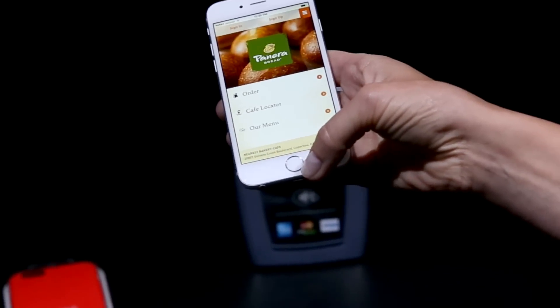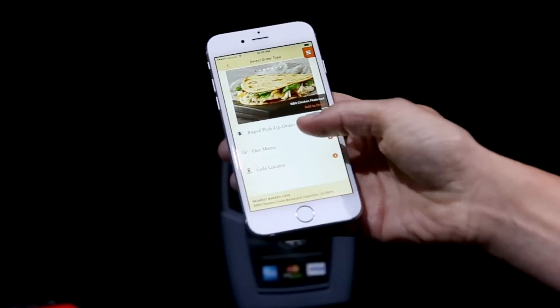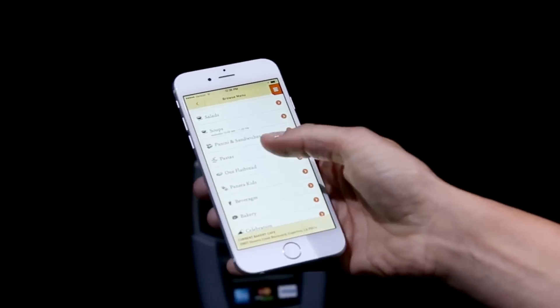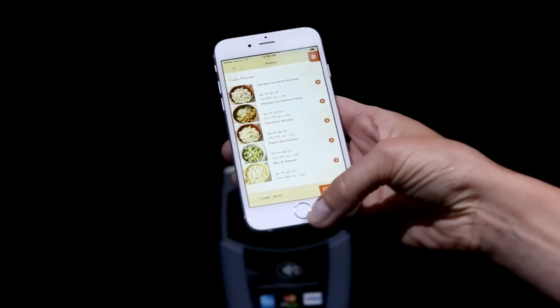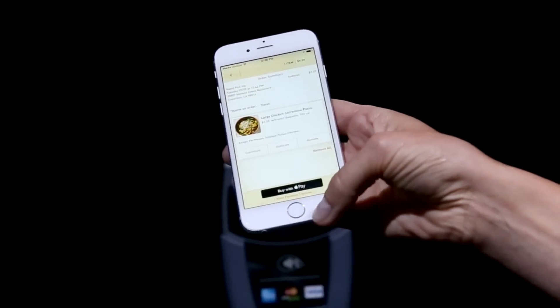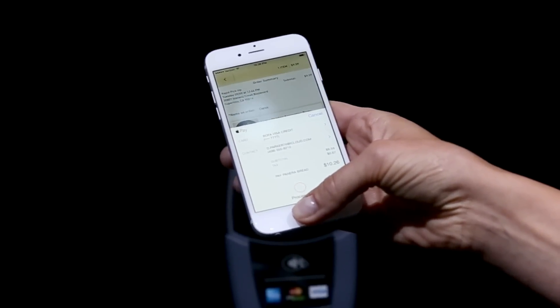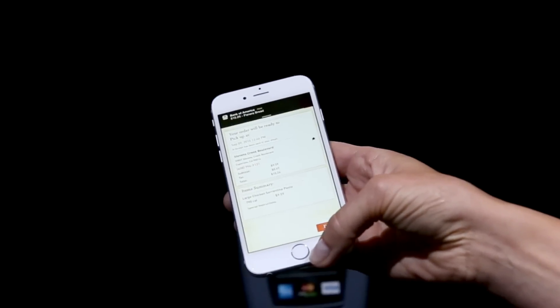And the same thing with Panera. If I don't want to wait in line, I can select a rapid pickup order, select whichever pasta I'd like — I'm going to go for a run later so I'm going to carb up. I can check out and buy with Apple Pay right there within their app. I've skipped the line altogether, and my order's ready to pick up in 10 minutes.